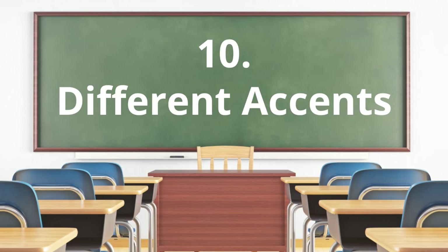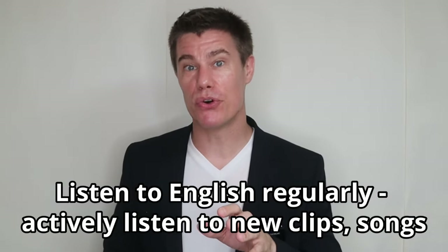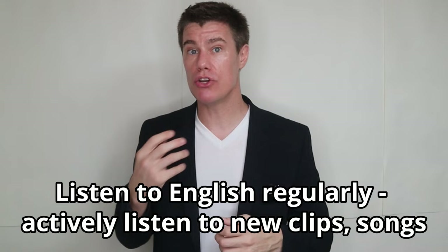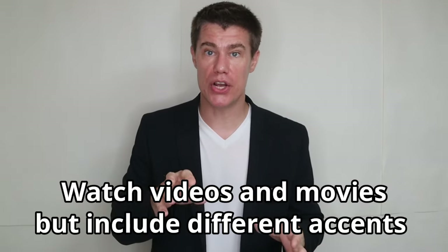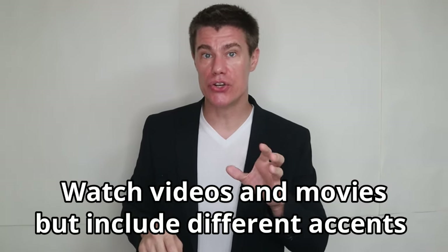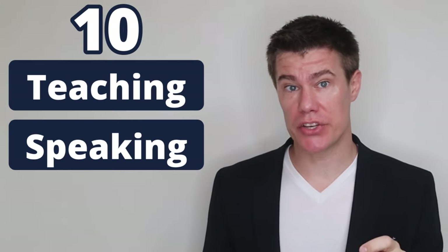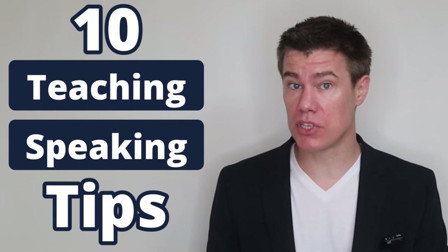Listen to different accents. Listening tests sometimes include accents besides the common American one. We should expose ourselves to different English accents. The best tip is to listen to English regularly — actively listen to news clips, songs, watch videos and movies, and include different accents to become more familiar with them.